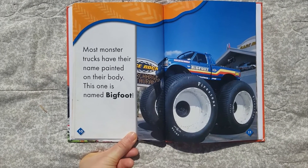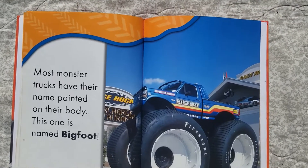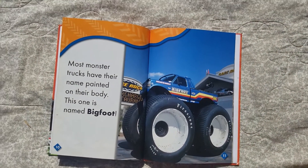Most monster trucks have their name painted on their body. This one is named Bigfoot. Oh, that's a good name for a monster truck, because he's got huge wheels!